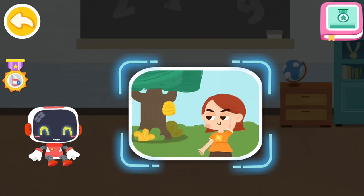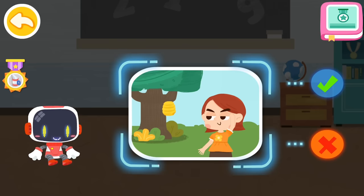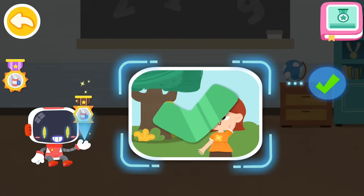Is it right to stay away from bees in sight? You are right — that's the right thing to do. You're great. Congratulations on winning a badge.